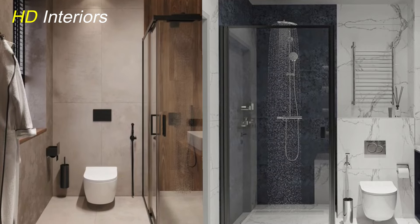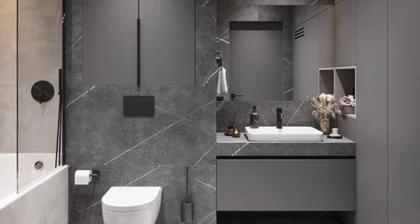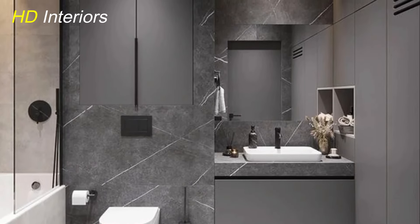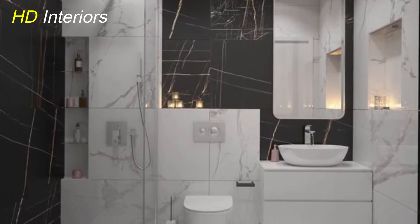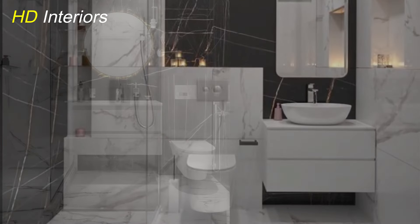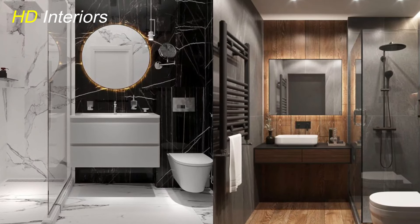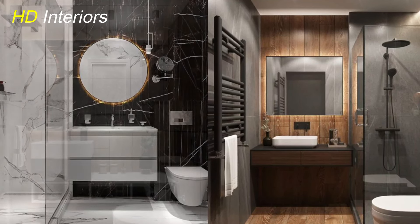Incorporate built-in shelves or niches in the shower or above the toilet to create storage without protruding into the room. These recessed spaces are perfect for holding toiletries, reducing clutter, and maintaining a clean, streamlined look. Built-in shelves can be custom-designed to fit your space and needs, blending seamlessly with your bathroom design.